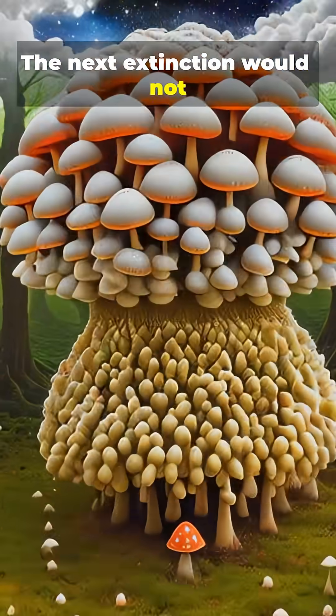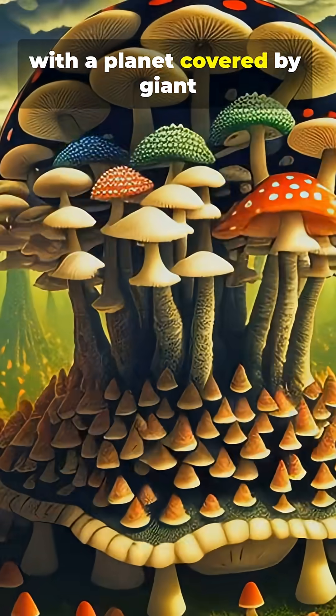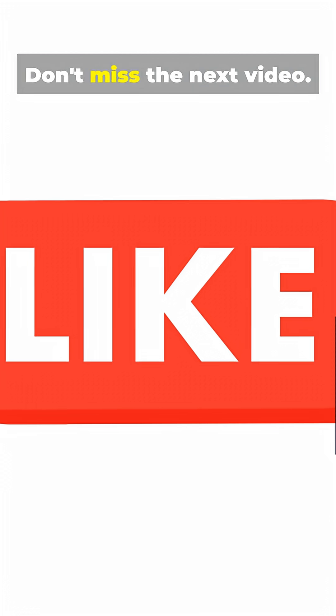The next extinction would not be as rapid as this one, but it would wipe out large marine predators and coincide with a planet covered by giant fungi over 8 meters tall. Don't miss the next video.